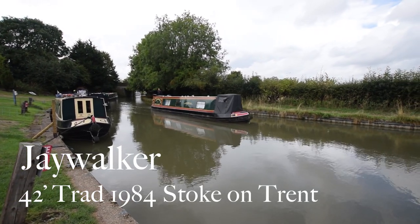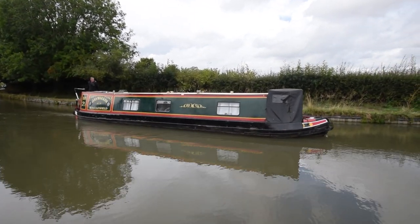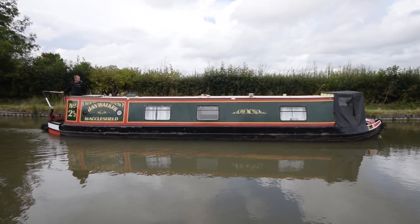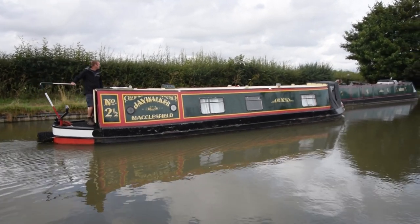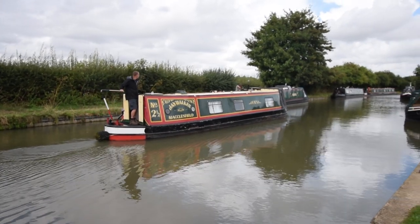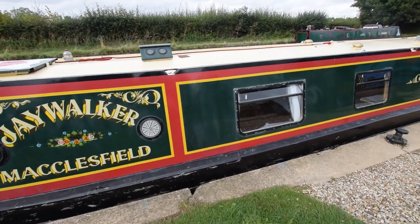Here comes Jay Walker — we sold her in 2018 and she's back for sale again with us. She's a 42-foot trad built in 1984 by Stoke-on-Trent Boat Builders. She was last blacked in 2019 and our service in 2020, but been used very little since. There are two hull surveys available, one from 2017 and one from June 2019 — both available for viewing in the office. Traditional stern paint work is in reasonable condition with a few battle scars below the gunnels.